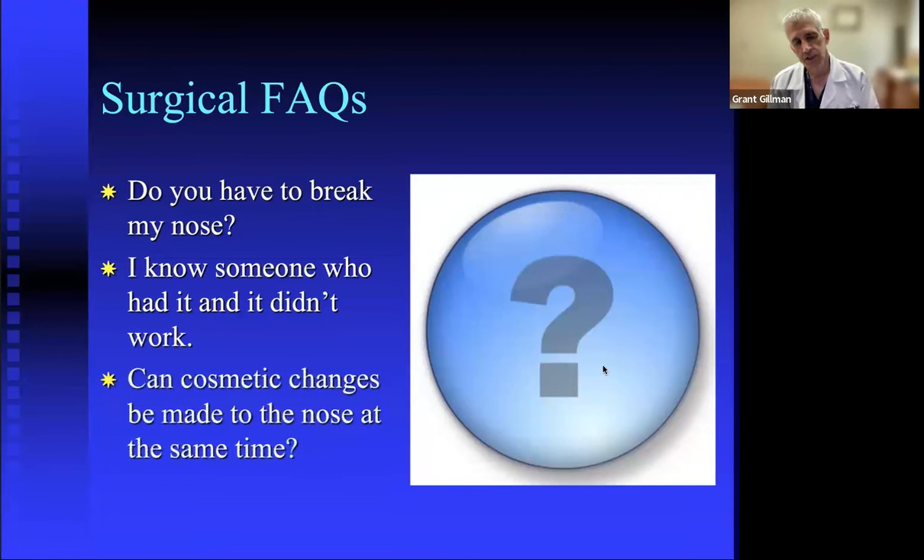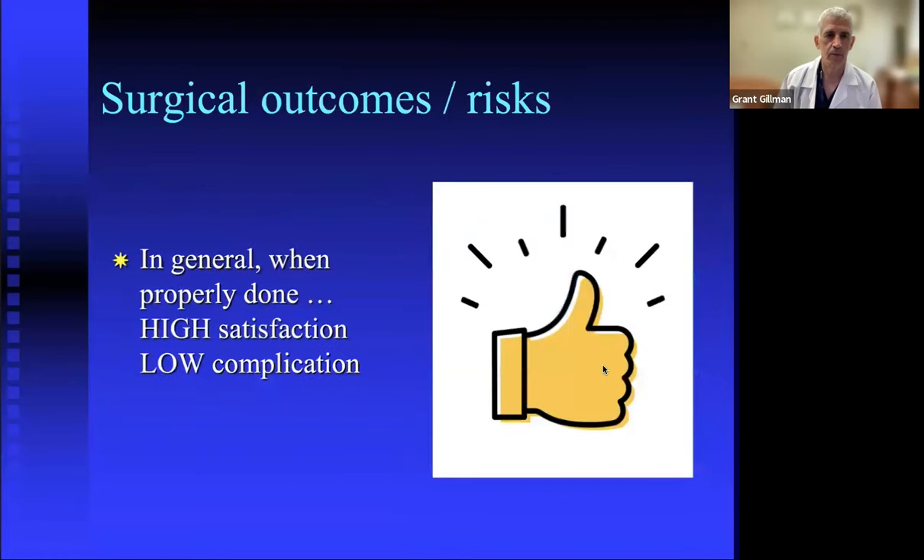Can cosmetic changes be made to the nose at the same time as functional surgery? Yes, they can and it's not uncommon. However, unlike the medically necessary portion of the procedure, cosmetic changes are not covered by insurance.